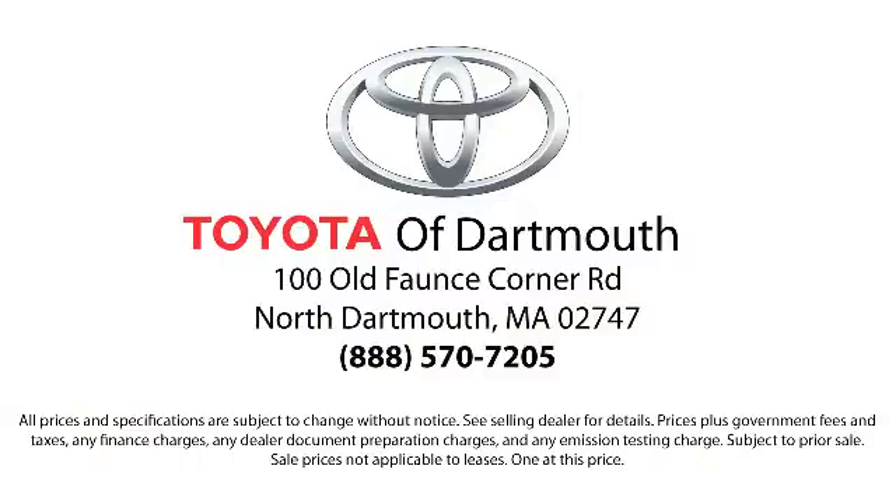Our dedicated staff of Toyota enthusiasts strive to serve you and make your car buying process as quick and hassle-free as possible. With complimentary shuttle service and free car washes with vehicle purchase,